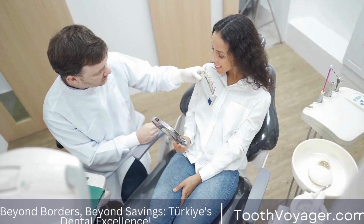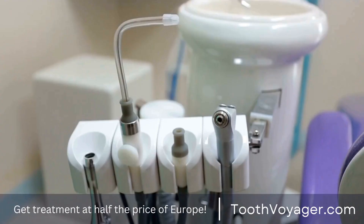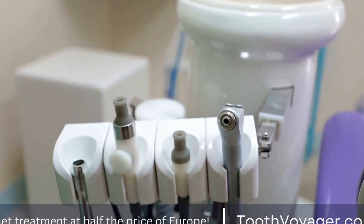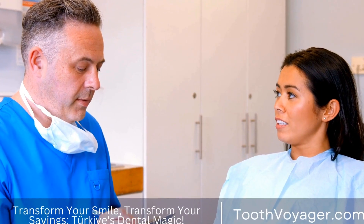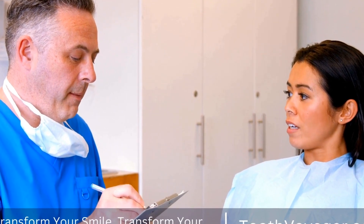Dental crowns are a common dental procedure used to restore the function and appearance of a tooth. They are often made of materials like porcelain, ceramic, or metal and are custom made to fit over a damaged or decayed tooth. While dental crowns are durable and can last for many years, they are not immune to stains or discoloration over time.